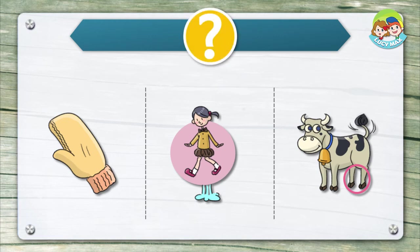Listen and choose the right picture for the word. Hind.